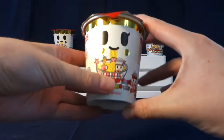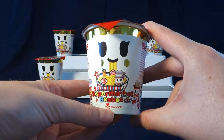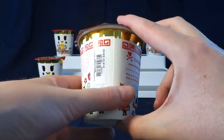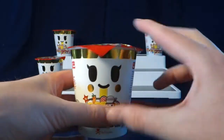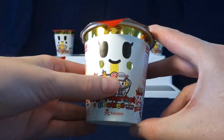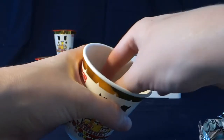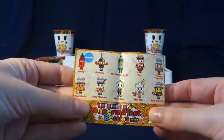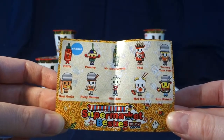First of all, the packaging is super cute. It looks like a package of ramen, and I love the artwork. Even on the top there's some really cool artwork. Let's open this up and see who we get. First off we get a checklist — here are the ones we can collect in this series, and I like that they have the names next to them too.